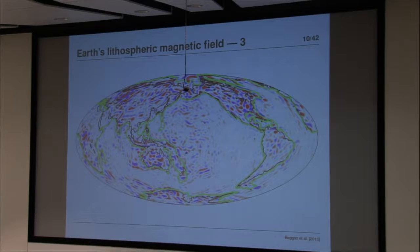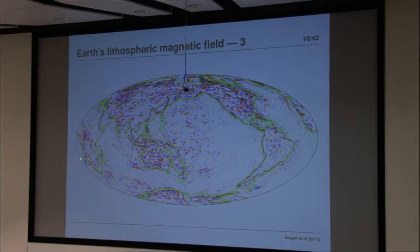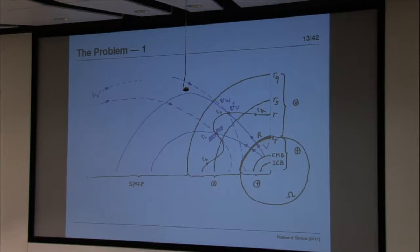Returning to the Earth for examples: this is the same picture, filtered through spherical harmonic degree 72. It's the radial component of the magnetic field at equivalent volumetric radius. So the statement of the problem — we have to tell each other what we're trying to do.